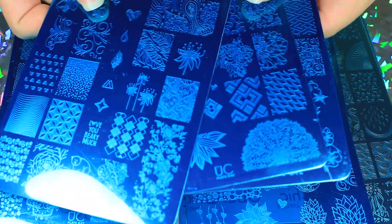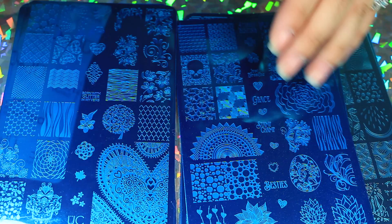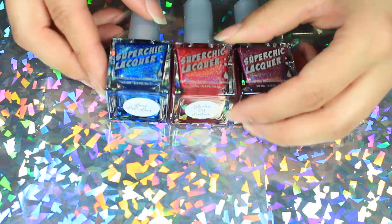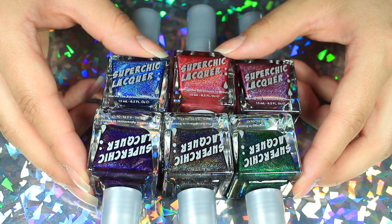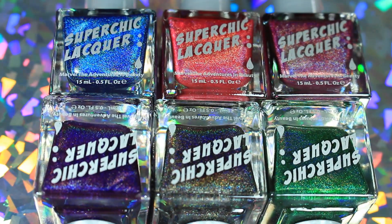There are three plates in each set and I'll leave links down below. That's something I purchased myself. The polishes were sent for review and I am super, super excited. Just like the name — I don't know if it's 'super chick' or 'super chic,' but anyways, just look at those hollows.